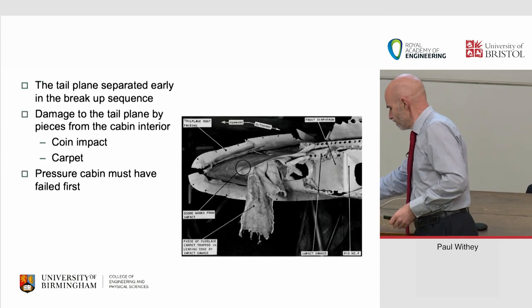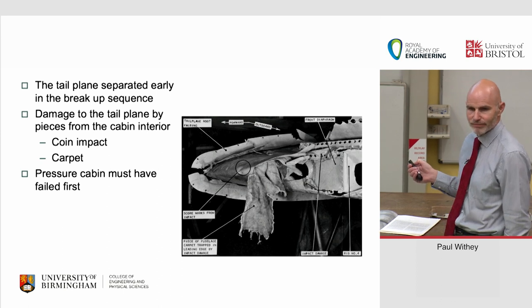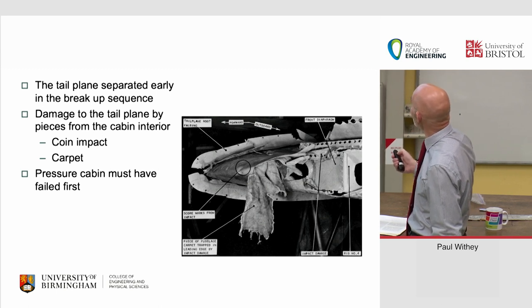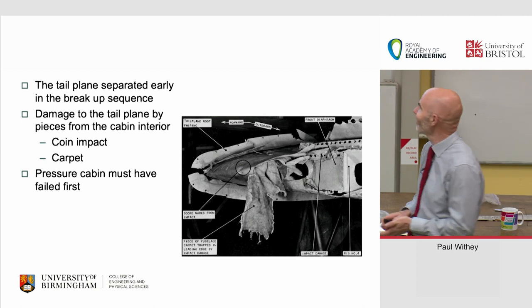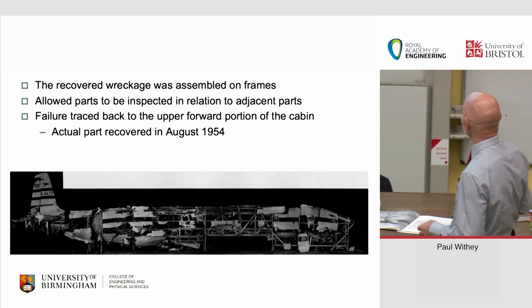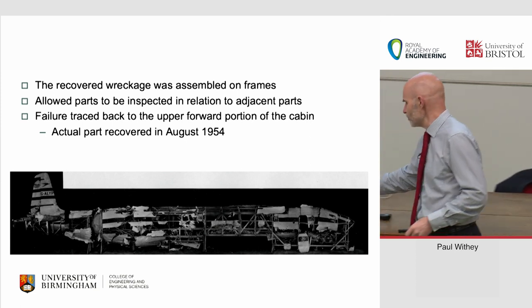They gradually rebuilt Yoke Peter and noted similarities between Yoke Peter and Yoke Yoke — the flight profiles were very similar, and the forensic evidence was very similar. Medical forensics on both sets of passengers showed they both suffered explosive decompression at altitude and multiple impacts with cabin debris, giving evidence of a breakup sequence for Yoke Peter. The tail plane separated fairly early — but a piece of carpet was found stuck in the leading edge, meaning the carpet came out before the tail plane broke off — so the pressure cabin must have failed first.